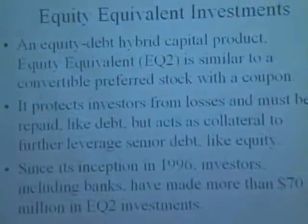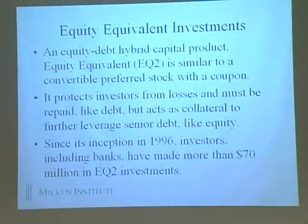Another tool is equity equivalent investments. We cover this in a report we did for the Ford Foundation on the transfer of financial technology to low-income communities. It's an equity-debt hybrid capital product similar to a convertible preferred with a coupon. It protects investors from losses that must be repaid, but acts as collateral to leverage further senior debt, just like equity. In 1997, the National Association of Community Development Loan Funds accepted a million dollar investment from Citibank to capitalize their central fund, introducing this equity equivalent investment which works to leverage additional debt and also enabled Citibank to meet its community obligations.